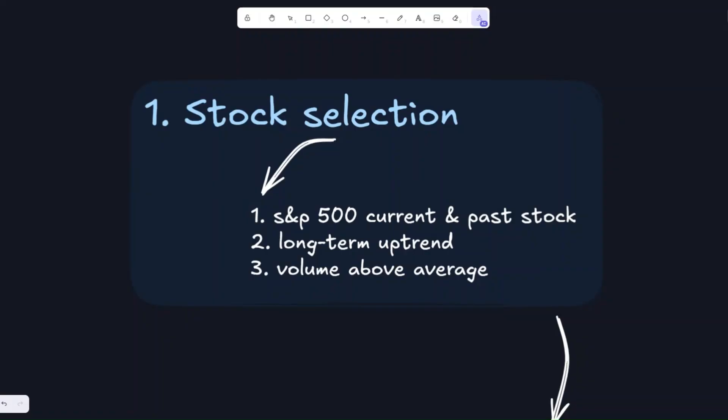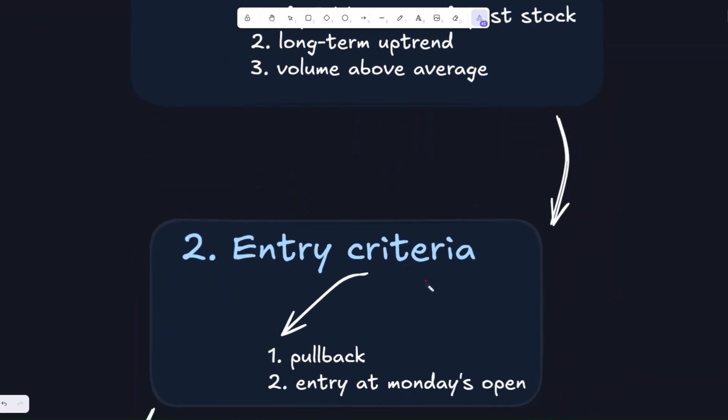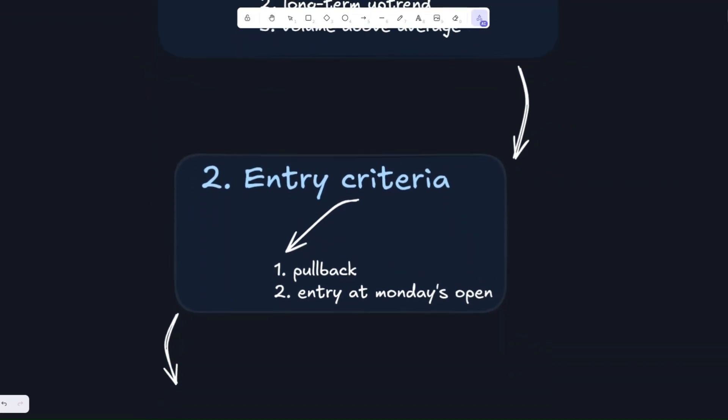Strategy rules — here's the exact logic. For stock selection, we focus on S&P 500 stocks for high liquidity and institutional interest. We filter for long-term uptrends, since big money prefers trending stocks, and volume must be above average as a sign that institutions are active. For entry criteria, the previous week must show a pullback — a temporary dip. We enter only at Monday's open, aligning with institutional rebalancing, using a limit entry at the previous week's high to avoid chasing gaps.